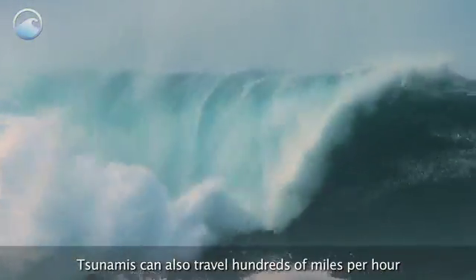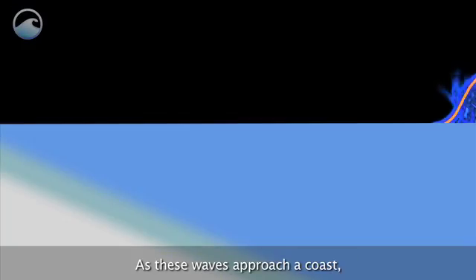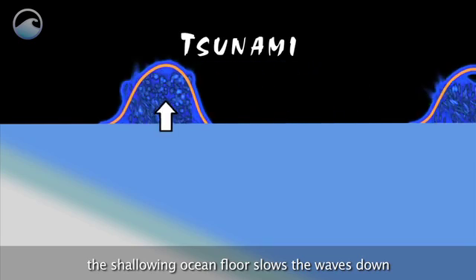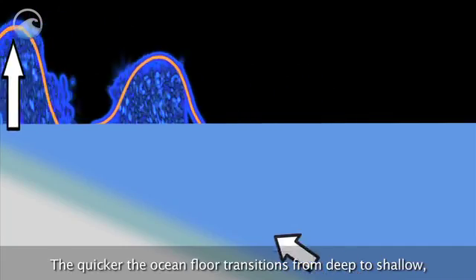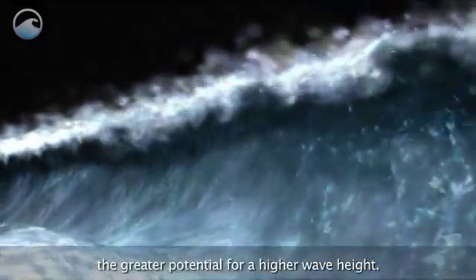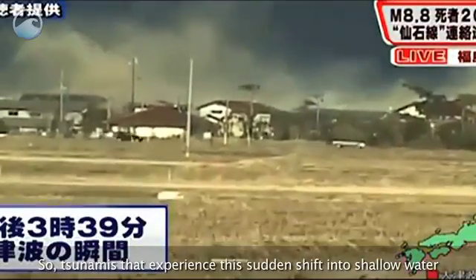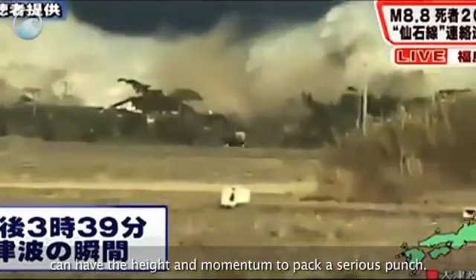Tsunamis can also travel hundreds of miles per hour in the open ocean. As these waves approach a coast, the shallowing ocean floor slows the waves down and pushes the water mass upwards. The quicker the ocean floor transitions from deep to shallow, the greater potential for a higher wave height. So, tsunamis that experience this sudden shift into shallow water can have the height and momentum to pack a serious punch.